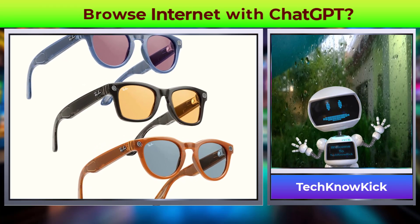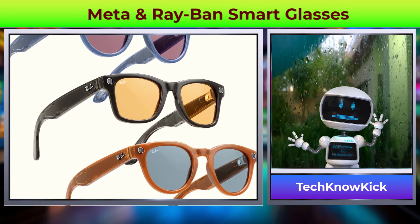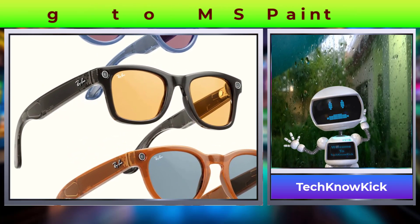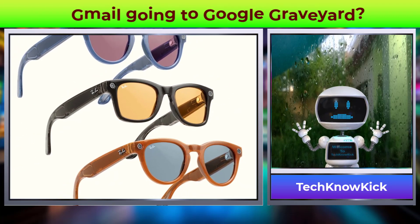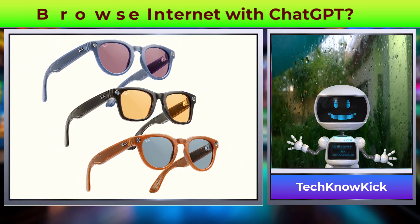Meta and Ray-Ban are teaming up to give a new look to Meta glasses, which will now also include an AI assistant — taking calls, playing music, and live streaming right from your face to Facebook and Instagram live streams.